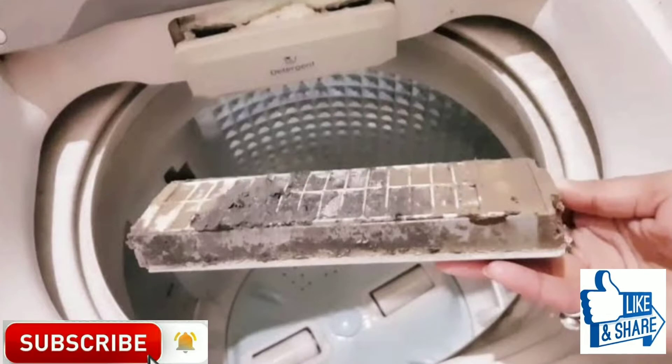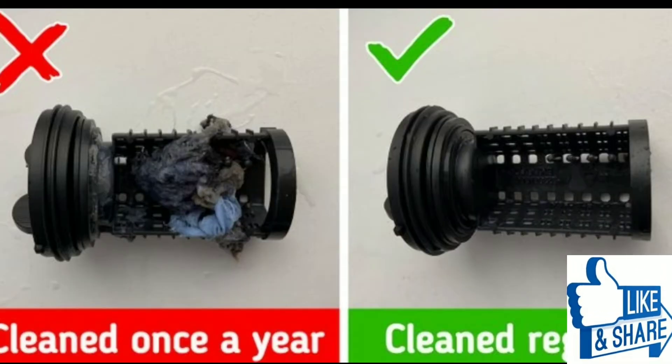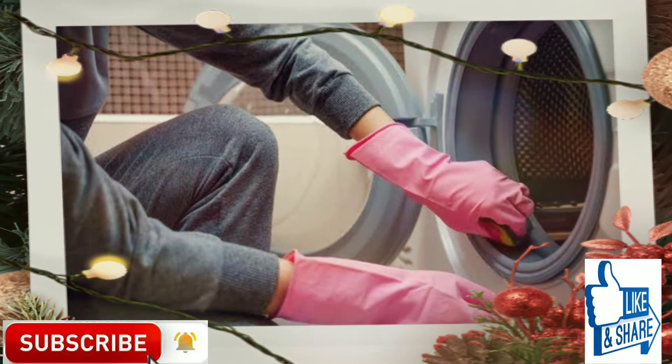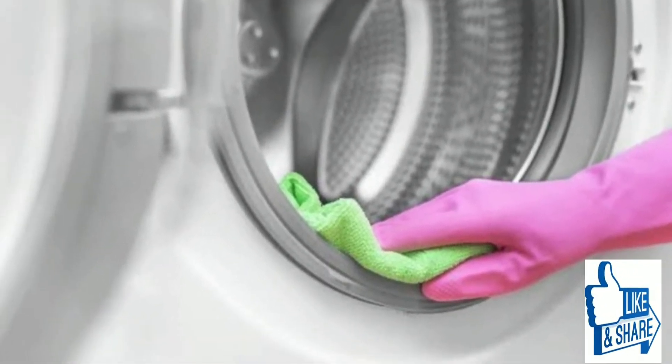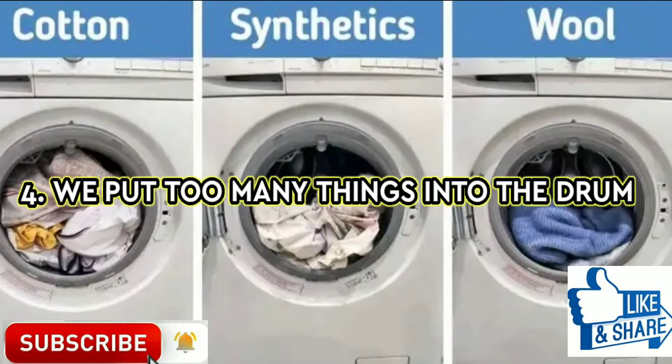We don't clean the filter, or do it too rarely. Filters in washing machines are really important — they collect all the little things that actually shouldn't be there, like coins, scrunchies, and other stuff. You should clean the filter four times a year, or even more often if there's a bad smell or if the machine doesn't do its job properly.